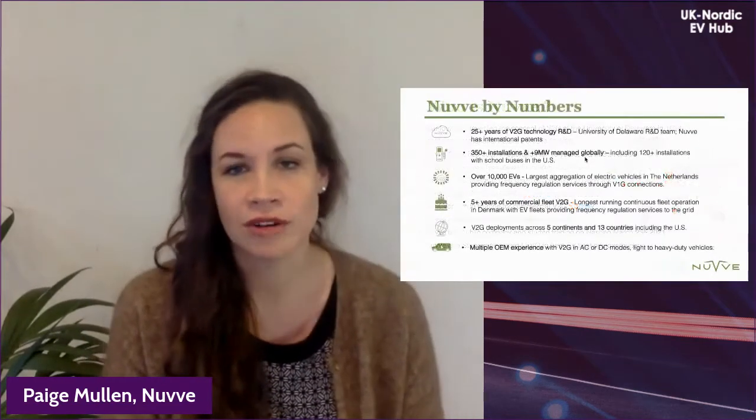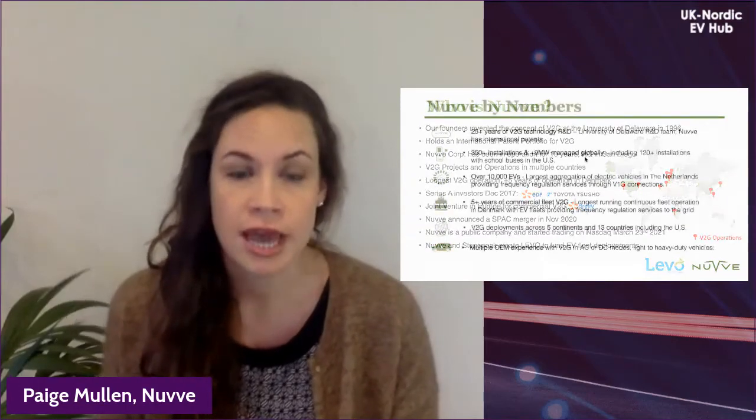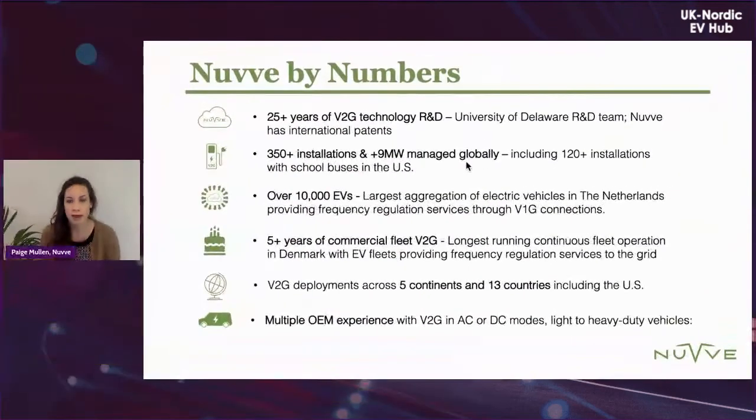Nuvve has been working on vehicle-to-grid for over 25 years, specifically looking at how to electrify fleets to balance wind and other intermittent generation sources while lowering total cost of ownership. We now have over 350 sites with installations, a lot being school buses in the US. We focus on return-to-depot fleets and have been running commercial V2G in Denmark for over five years, providing frequency regulation every evening and on weekends when vehicles return from daily drives.